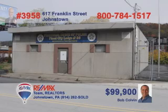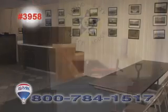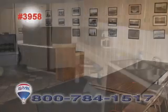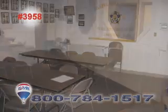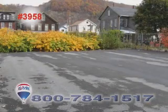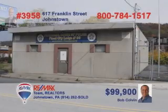Bob Colvin, listing specialist for the Bob Colvin team, presents this commercial investment property located on a high-traffic street. This sturdy 36 by 58 block building offers a full basement, three separate offices, men's and women's restrooms, a full-service kitchen, and a large meeting hall. The furnace has been recently replaced and you'll find abundant parking in the lot as well as a four-bay detached garage. Call a buyer agent for details.